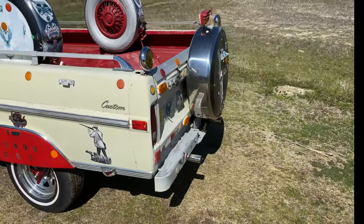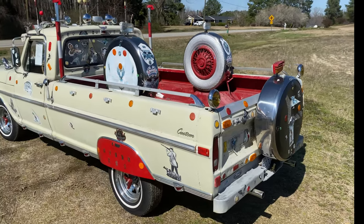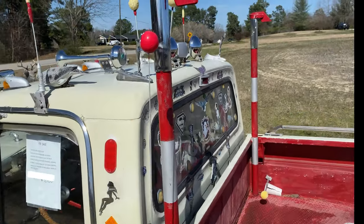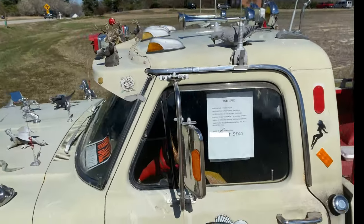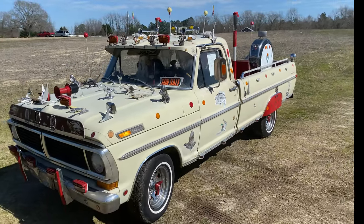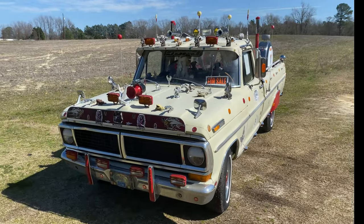But yeah, there you go — 1970 F100. Very cool. That's just so neat. Maybe somebody will pick it up. This is a landmark, an icon of Wendell, North Carolina.